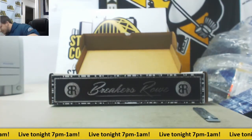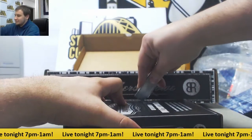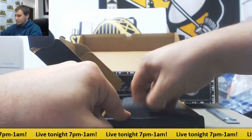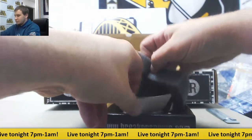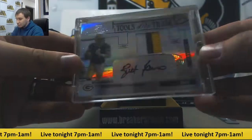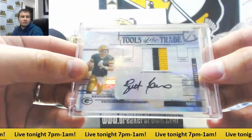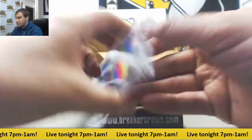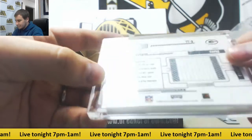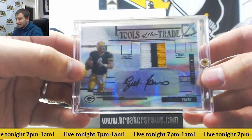Let's finish this off. Number six is going to be a Patch Auto of Brett Favre, and this is from 2005 Absolute — numbered 16 of 25. 2005 Absolute, Tools of the Trade, Patch Auto.